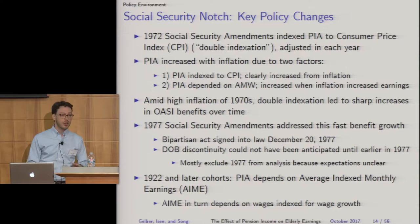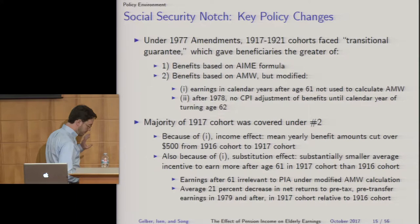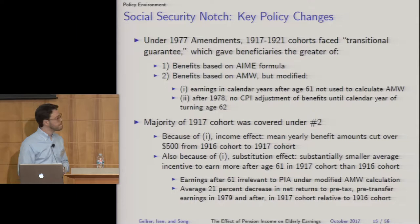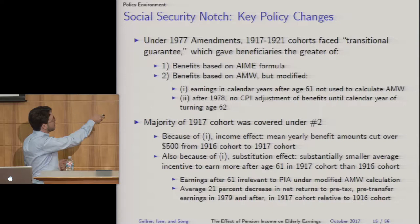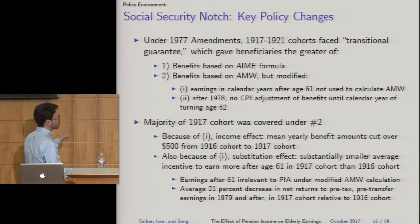The 1977 amendments were signed into law on December 20th, 1977, and from the legislative history it appears the date-of-birth discontinuity could not have been anticipated with confidence until earlier in 1977. The amendments created the Social Security system we know now, where PIA depends on AIME — Average Indexed Monthly Earnings, wages indexed for wage growth. For the 1917–21 transitional cohorts, it created a transitional guarantee giving beneficiaries the greater of benefits based on the AIME formula or a modified AMW formula. Crucially, earnings in calendar years after someone hits age 61 were no longer used to calculate AMW for the transitional guarantee.